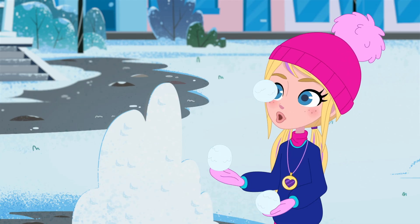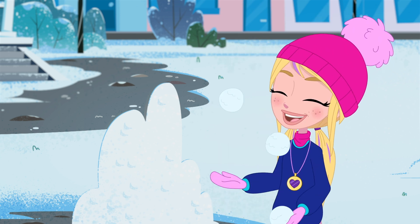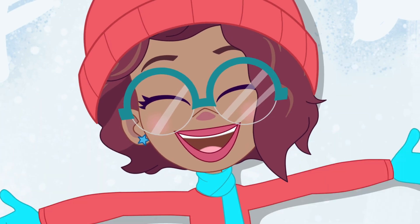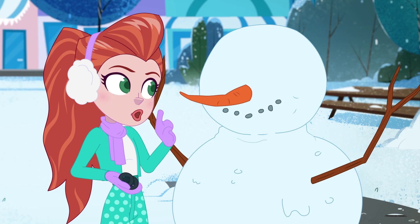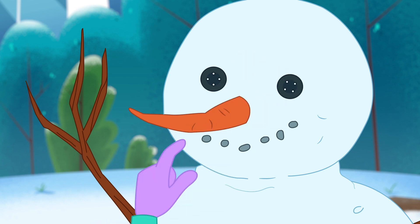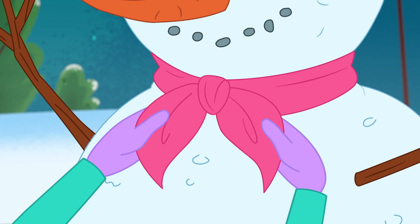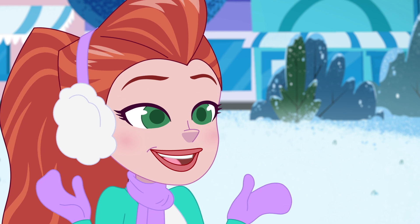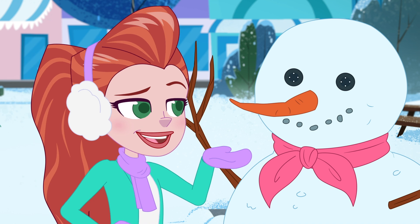One, two, three, and one, two, three! I think I'm good at this! I love snow! We give you two eyes — one, and two! And a lovely scarf! There, ready! A blue scarf would definitely suit your eyes better, in my opinion!